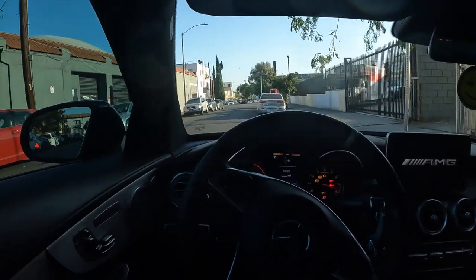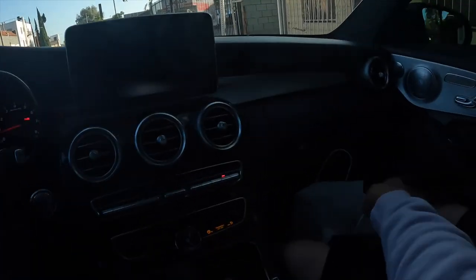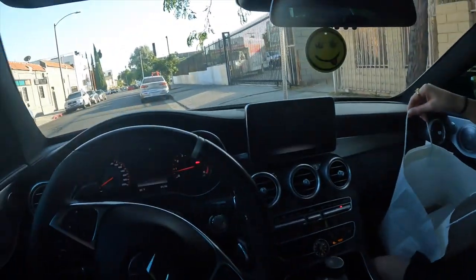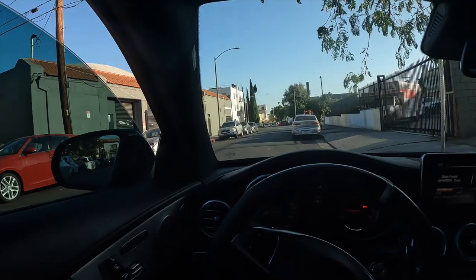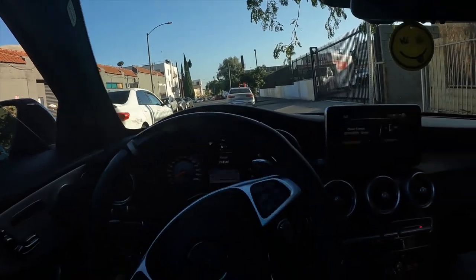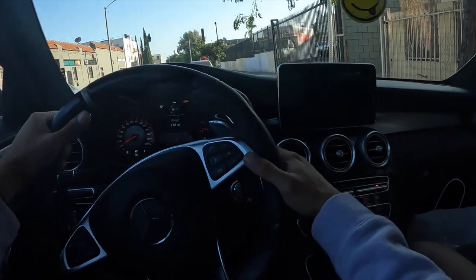Everyone wants an AMG, everyone wants an M. The fact that I actually have one means a lot — I love you all, you're the ones that have made it happen. This video seems a little short so we're gonna add a little POV drive at the end. It's been a while since I've been in this car — like two weeks — because I had the M3 and this at the same time and was definitely driving the M3. This was in the shop for a couple weeks. Let's get it — we got a couple minute drive, just got some sandwiches.